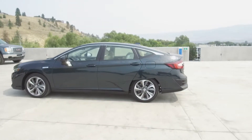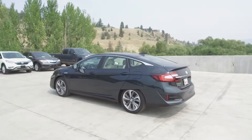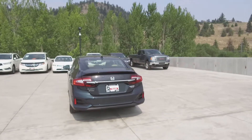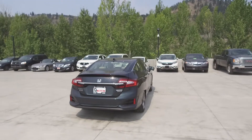This Clarity comes with safety features including a tire pressure monitoring system, dual airbags, side airbags, side curtain airbags, anti-lock brakes, Honda sensing safety features, and vehicle stability assist. Thank you for checking out this video of this pre-owned 2018 Honda Clarity Touring Sedan.